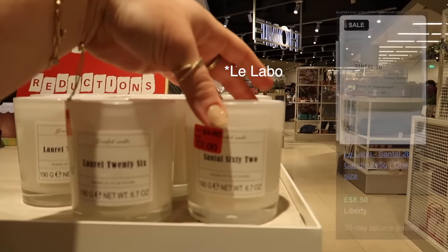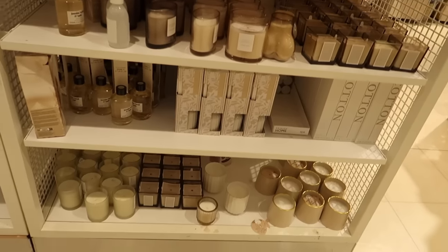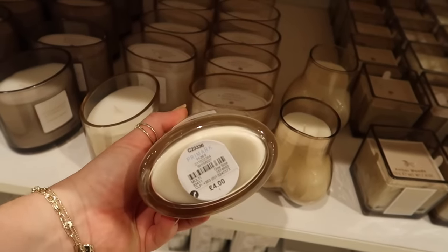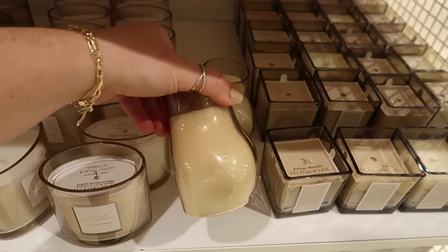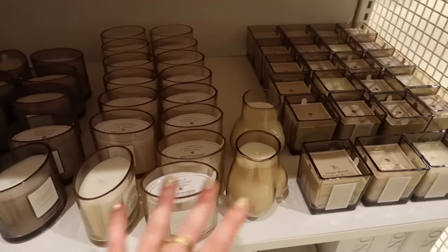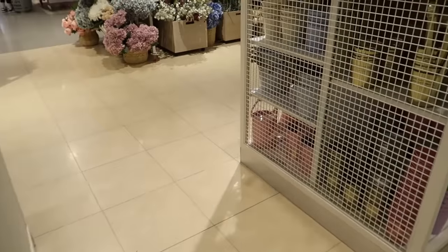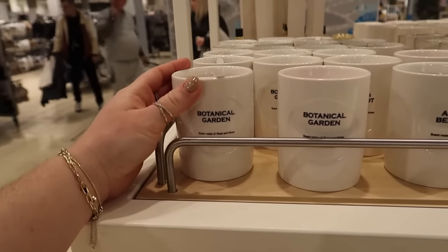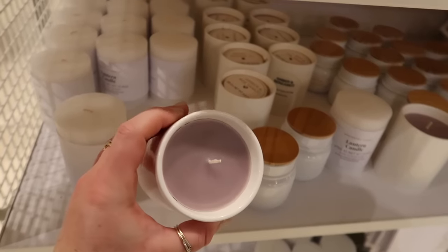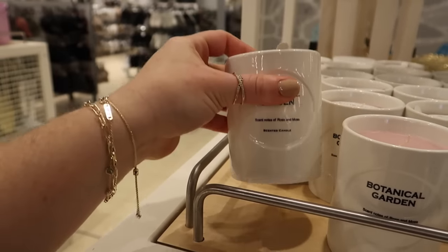If you don't know, the santal 62 and laurel 26 are dupes of the Byredo candles which are a lot more expensive. They were four fifty and are now two pounds. In the aesthetic candle section there's an oval candle for four pounds - the shape just elevates it so much. They've also got wood smoke and tobacco which sounds delightful. And there's newness over here: a botanical garden scented candle with tinted wax - one's purple, one's pink - in lovely ceramic packaging for six pounds.